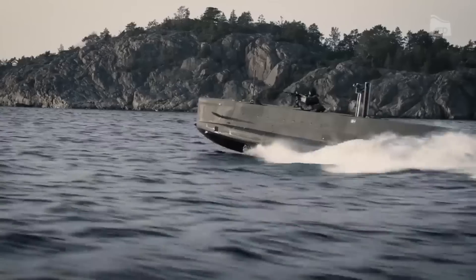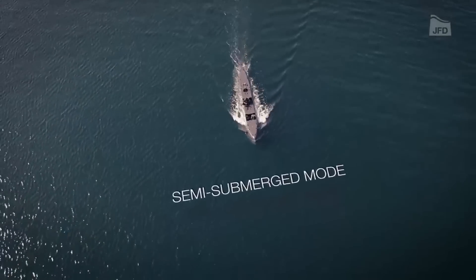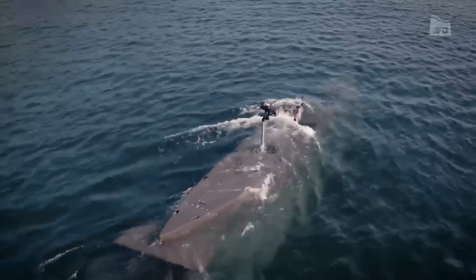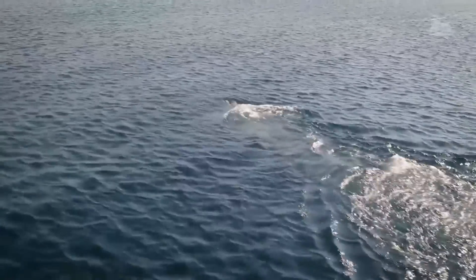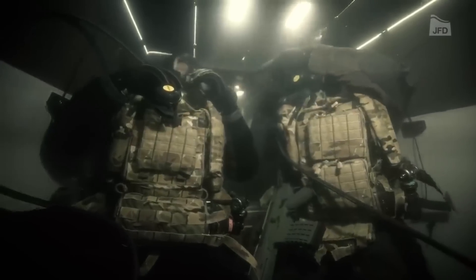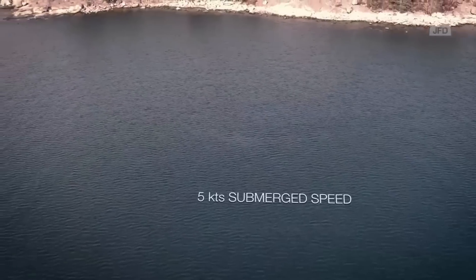It is capable of reaching speeds of up to 30 miles per hour on the surface, but when submerged, it travels at a speed of four knots, making it a stealthy approach. Through the combination of a water jet and a diesel engine that produces 345 horsepower, the vehicle is able to navigate with remarkable ease. For ensuring a secure journey and precise positioning, the seal carrier is outfitted with sensors and navigation systems on board.